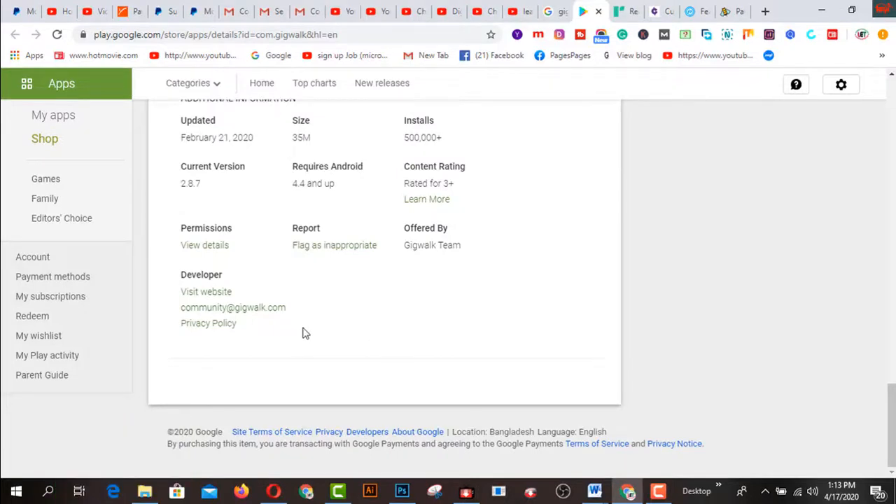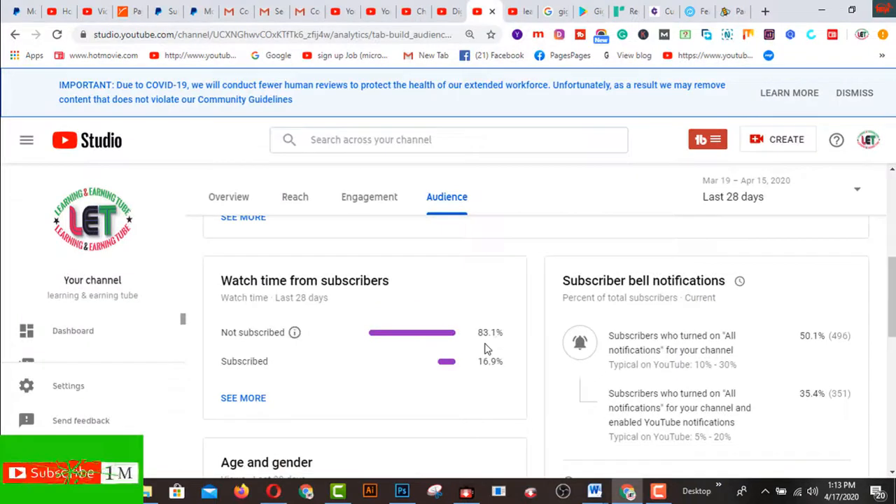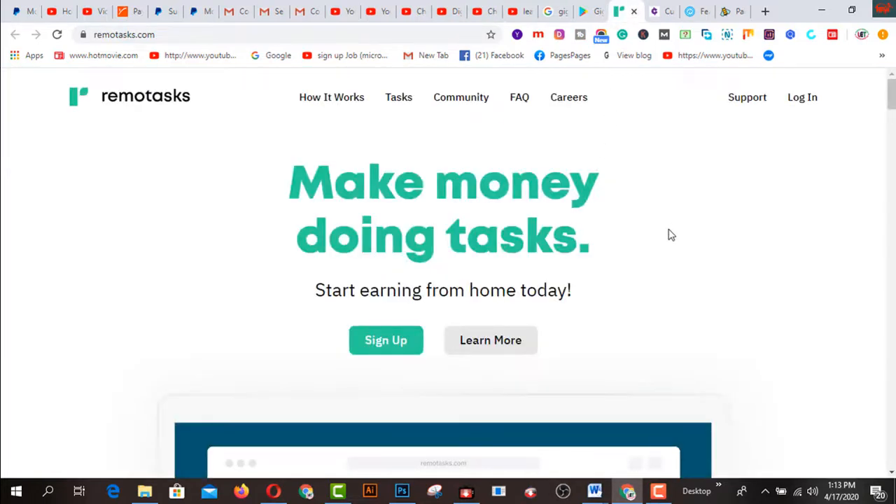I strongly recommend you to start your journey using this app on your phone. This is the first app. This is my Learning and Earning channel — the subscriber rate is 3.1 percent right now. If you are watching this video, I request you to subscribe to my channel and also like and share. Let's get started with number two.